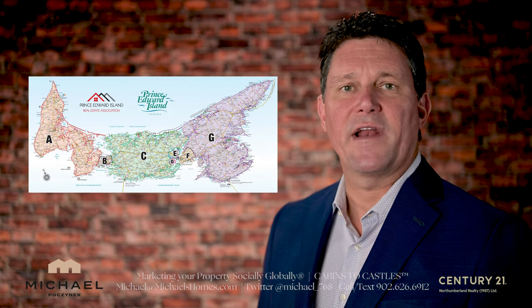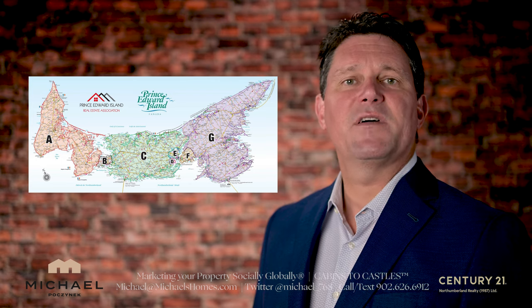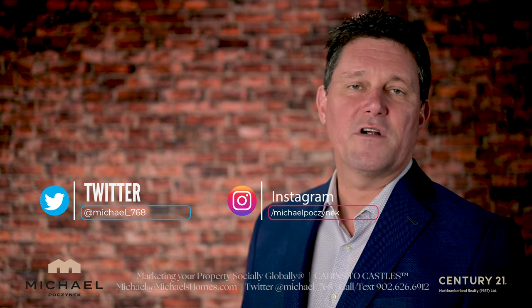Are you looking to build a house in Prince Edward Island and want to find a good builder? Are you curious about building supplies and their availability? And more importantly, what about contracts? All that and more is going to be covered in this video here today.